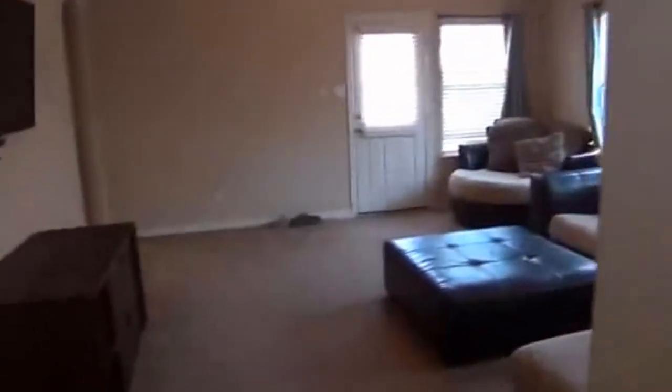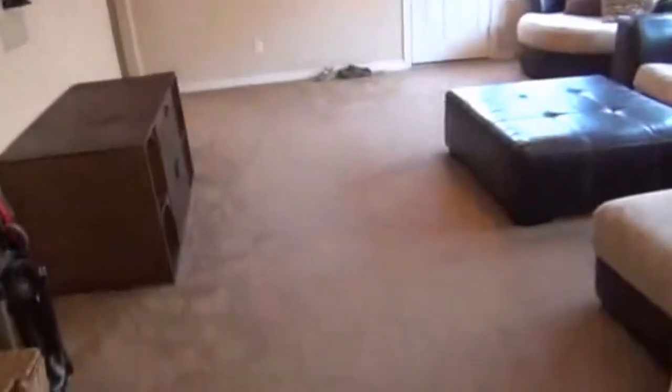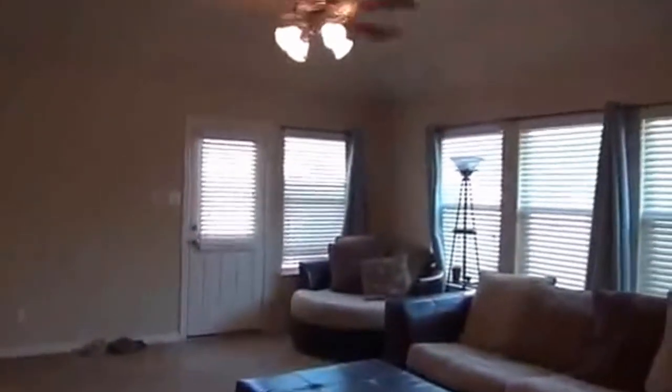Off to the left here we have the living room. It's a good sized living room. You've got surround sound speakers — there's two in the back above the windows and wall mounted speakers in the front.